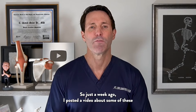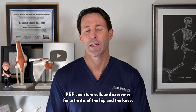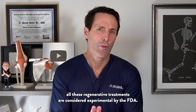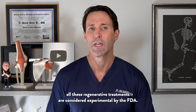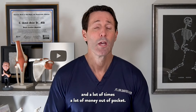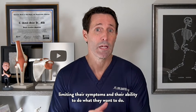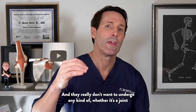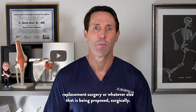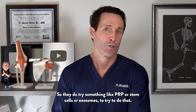Just a week ago, I posted a video about regenerative treatments for large joint arthritis — PRP, stem cells, and exosomes for arthritis of the hip and the knee. As I say in all these modern medicine videos, all these regenerative treatments are considered experimental by the FDA. They're not covered by insurance — you're paying out of pocket, a lot of times a lot of money — but it is sometimes an option for people with pretty bad arthritis who don't want to undergo joint replacement surgery or whatever else is being proposed surgically.